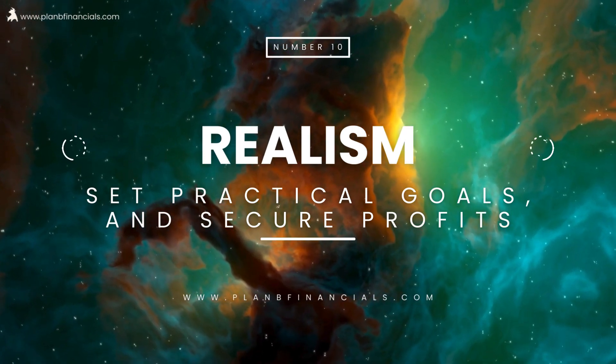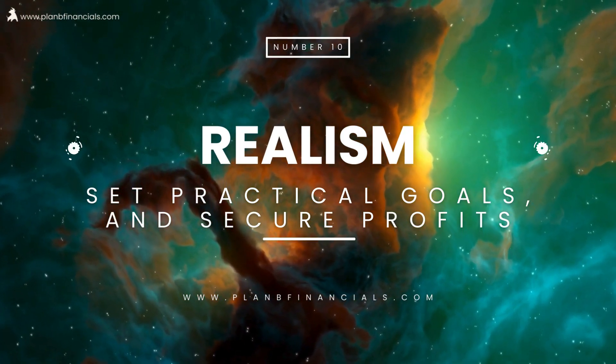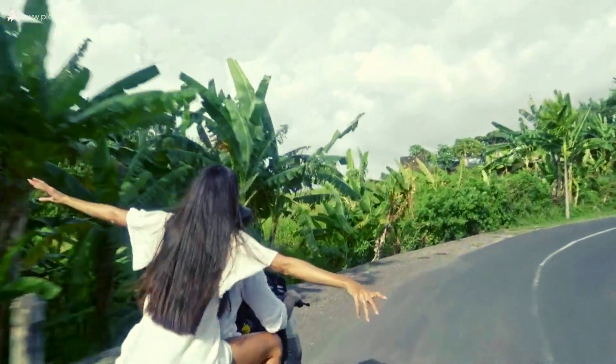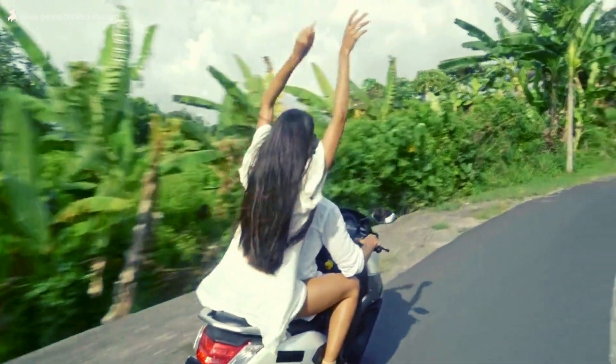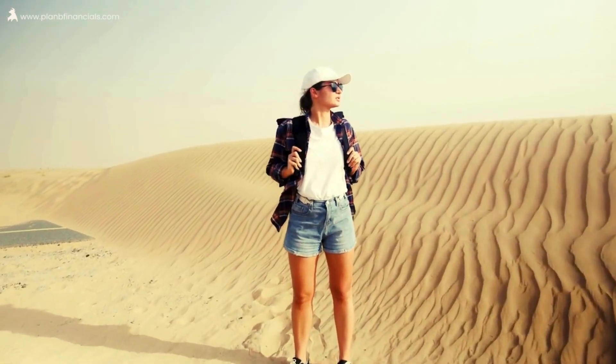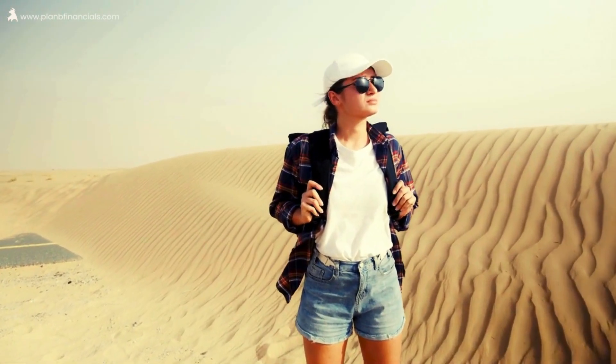Lastly, set realistic financial goals. It's like planning a journey — know your destination, set practical goals, and secure profits once you achieve the results. Changing goals without a clear plan is like ending up somewhere you didn't intend.